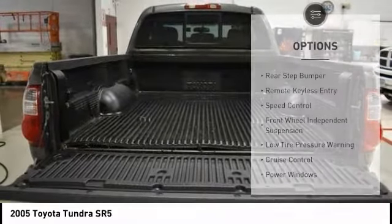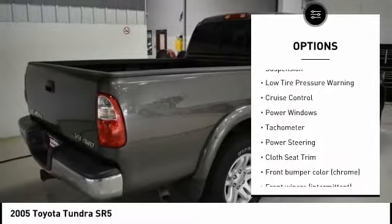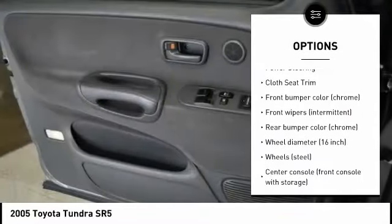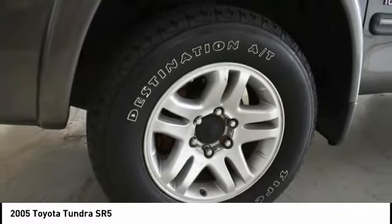Here are some of this vehicle's great options: rear step bumper, remote keyless entry, speed control, front wheel independent suspension, low tire pressure warning, cruise control, power windows, tachometer, power steering, and cloth seat trim.